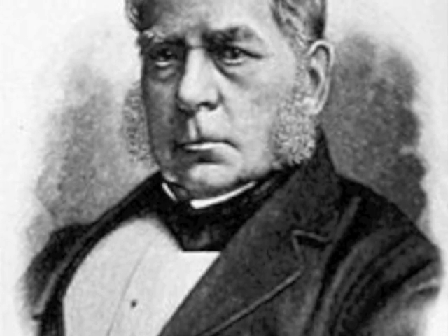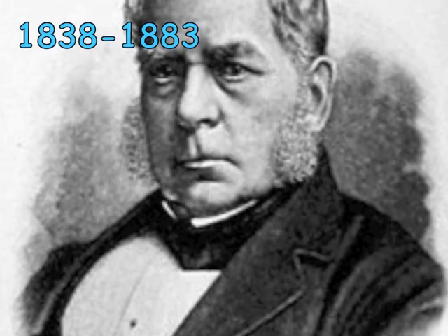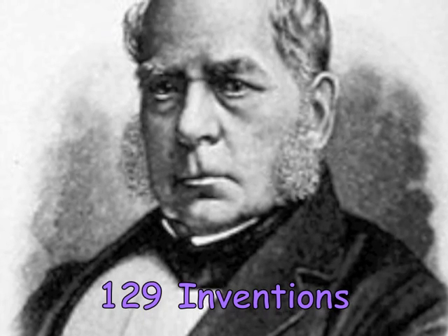Throughout his life, Henry Bessemer was an abundant inventor. From 1838 to 1883, he had at least 129 inventions to his name.